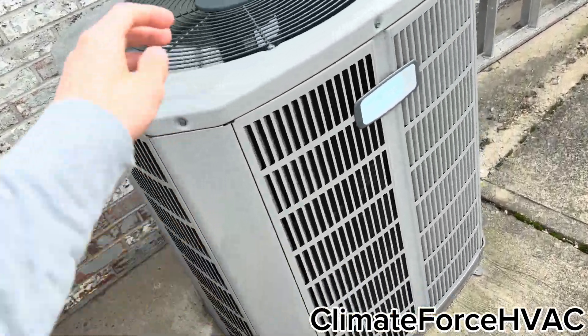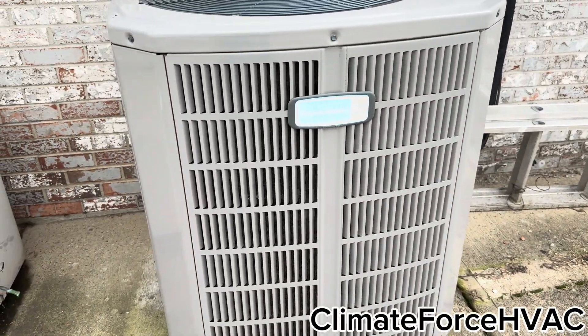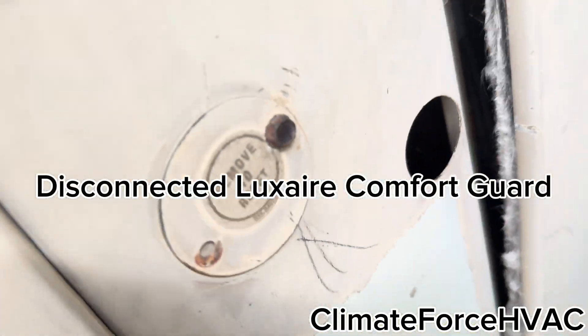We're back at this place, it's American Standard Run. This one's disconnected — that's all, that's a good one.